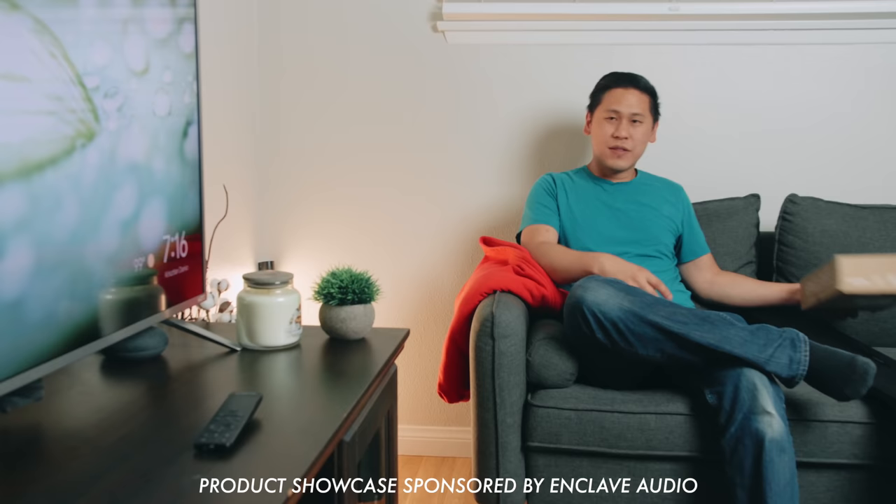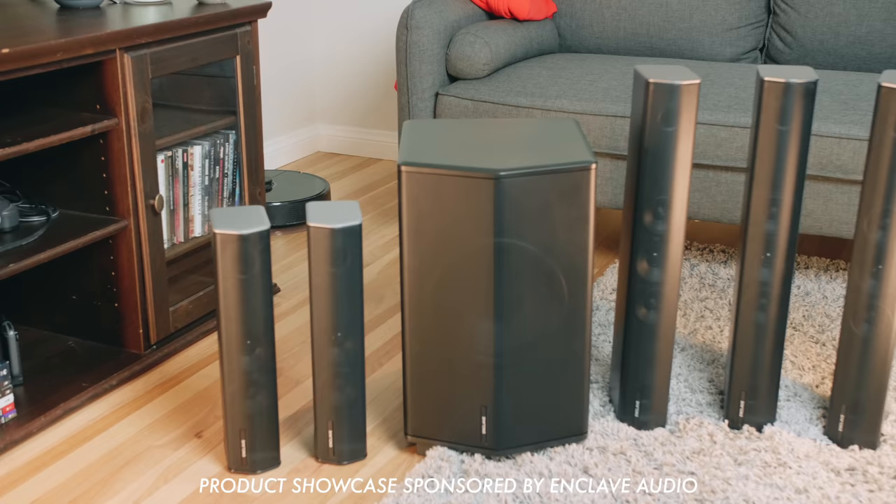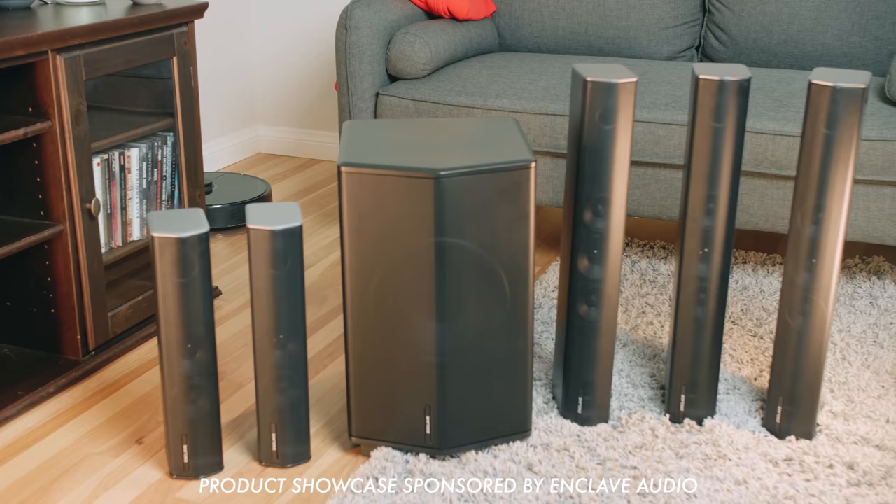So conveniently, Enclave Audio reached out to me to check out and sponsor this showcase, and have me share some of my impressions of their Cinehome Pro, which claims to have the benefits of a 5.1 THX certified sound system combined with the convenience of being wireless. I really hope it ends up being that good because I'm going to be really excited if it is as good as it claims. Let's talk about it because this is Tech Today.